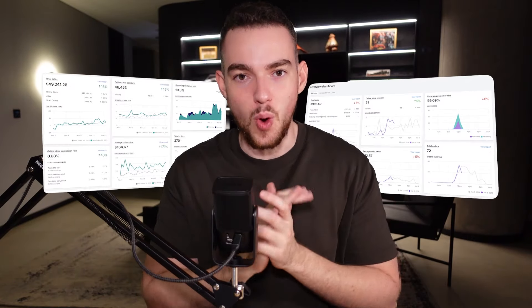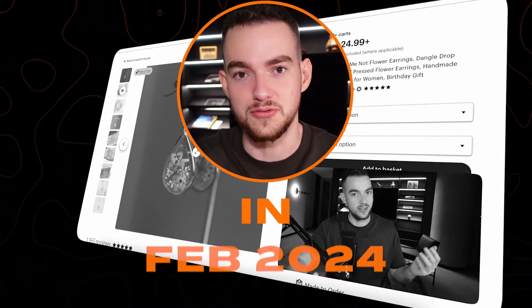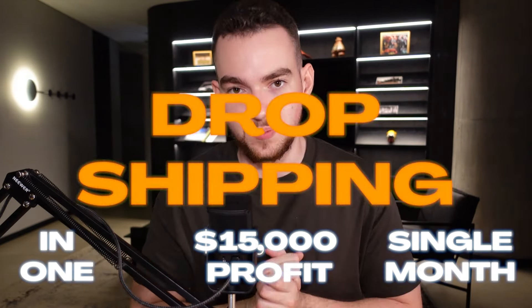My name is Craig and I currently run 12 dropshipping stores that do over $400,000 in revenue every single month. In this video, I'm going to show you step-by-step how to make $15,000 profit in February 2024 using dropshipping. This won't be another guide waffling about outdated and useless information.